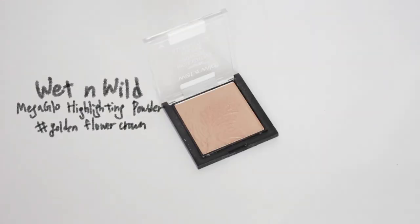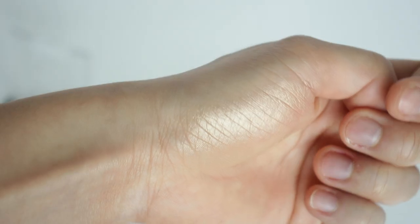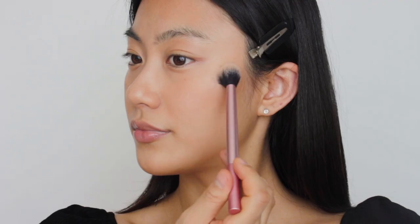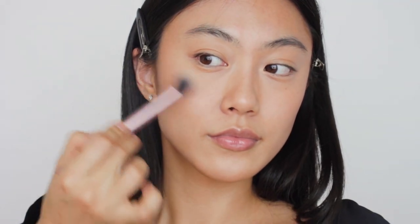Now I'm moving on to highlighter. If it's too glittery or too shimmery, it's not gonna look natural at all. So I'm going to use a highlighter giving me a really subtle glow. I'm using this Wet n Wild highlighting powder, focusing more on the high points of my cheekbones, a little bit on my forehead, and connecting it to my nose.